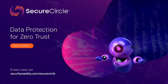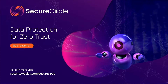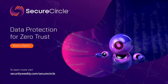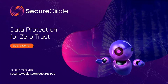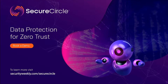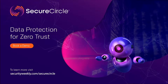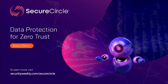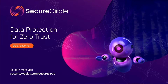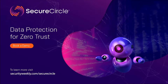Data protection is a top priority with today's work-from-home workforce. However, current data loss prevention tools inadequately protect data in cloud or SaaS offerings from insider threats. Secure Circle automatically protects data as it leaves SaaS services such as GitHub, AWS, and Salesforce. The protection is transparent to users and works with any application to persistently protect data, even source code. Secure your data with Secure Circle's zero-trust data protection. Begin your 30-day free trial by visiting securityweekly.com/SecureCircle.